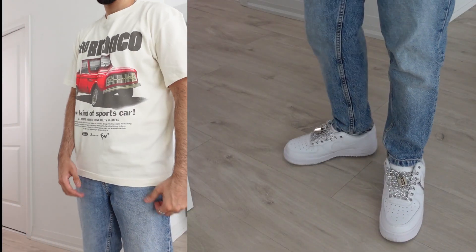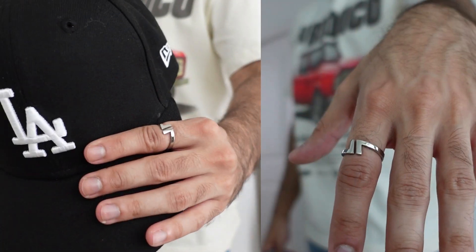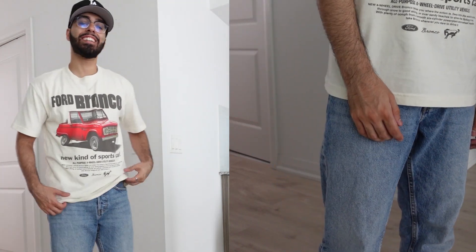If shorts aren't your thing, then you can definitely switch things up with a nice pair of relaxed fit blue denim. This is a classic summer outfit with the relaxed blue denim and a vintage tee. Throw on a fitted and some accessories to add your own personal touch to the outfit and you're pretty much ready to go out the door.